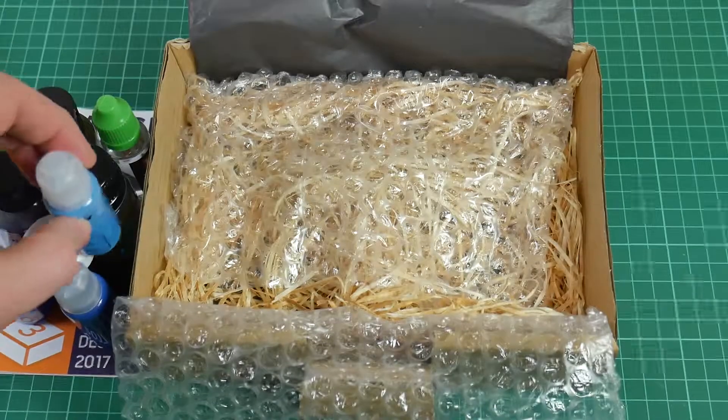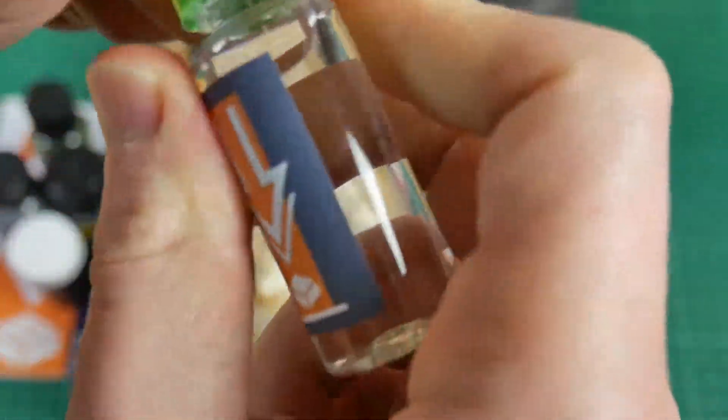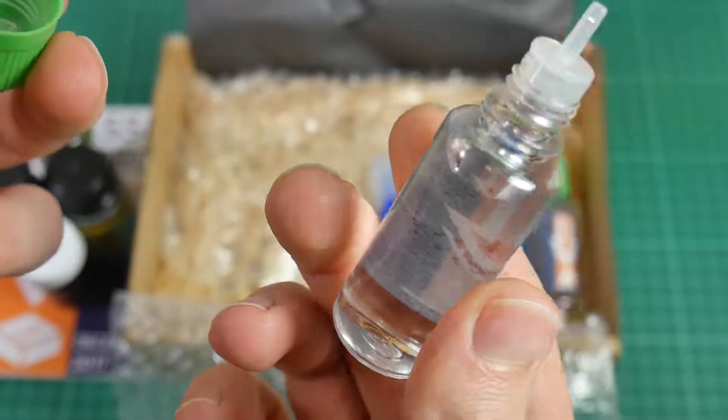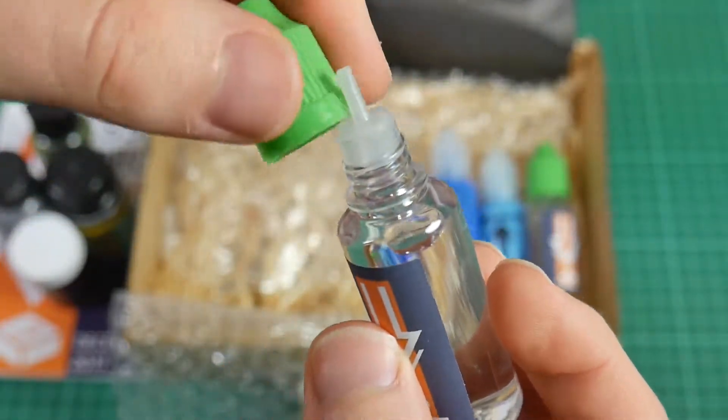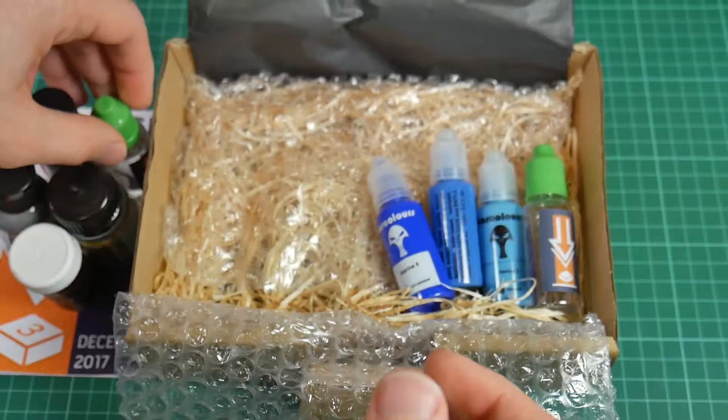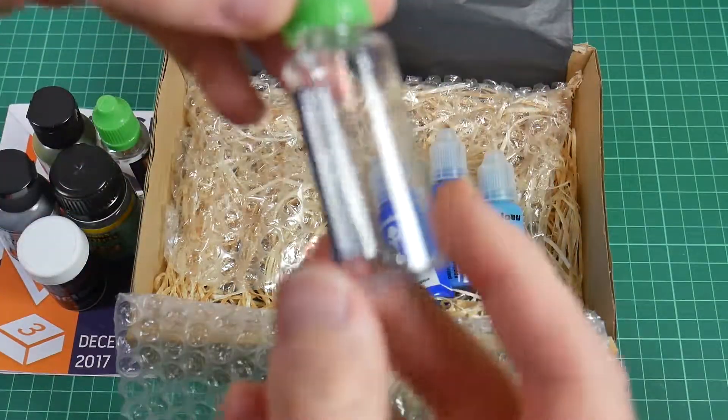The paints and fluids themselves come in either bottles with pipettes, squeeze bottles or flip screw tops. Being acrylic based, they are water soluble, although the Mission Models paint benefits from being used with distilled water, which is provided, or thinners if being run through an airbrush.